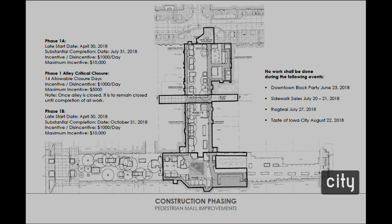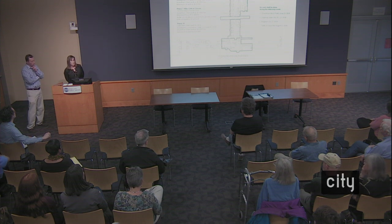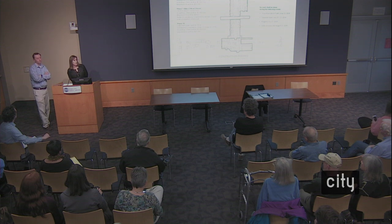There will be days where no work is allowed for events such as the Downtown Block Party, Sidewalk Sales, Rag Bride, and Taste of Iowa City — to encourage pedestrians to continue to come downtown. Regarding the Weather Dance Fountain: the fountain will stay but will see improvements with granite paving and integral lighting. Arts Festival and Jazz Festival are being relocated off the pedestrian mall for 2018.